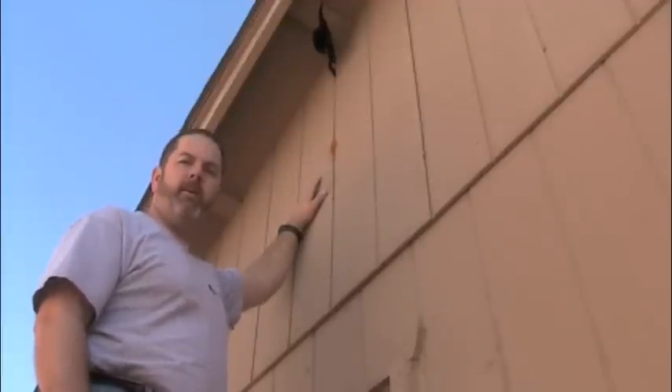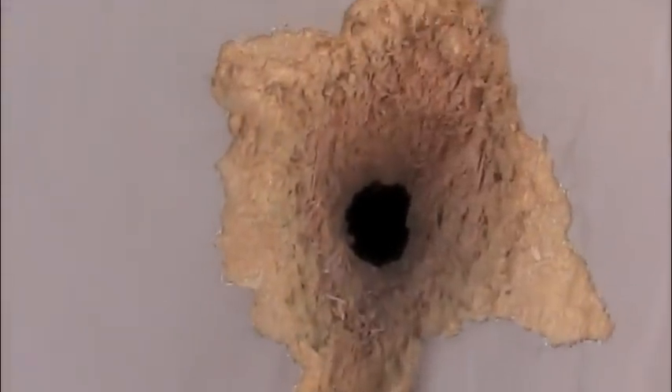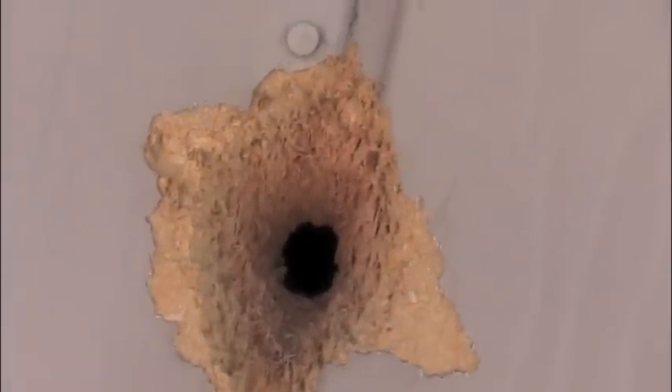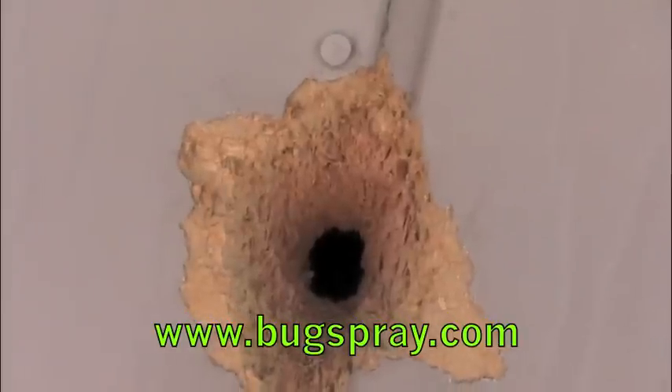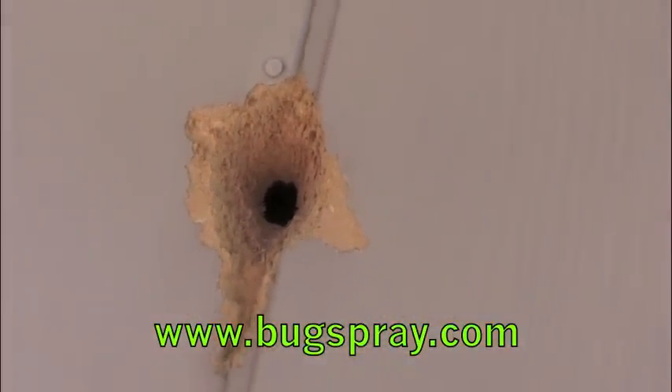I'm going to bring the camera up close so you can actually see the damage that the woodpecker was doing to this area. Here we are up close to the hole. As you can see, the actual hole goes all the way through the siding. That's some really thick siding — it's got to be two inches of wood that this woodpecker tore through in a very short period of time.